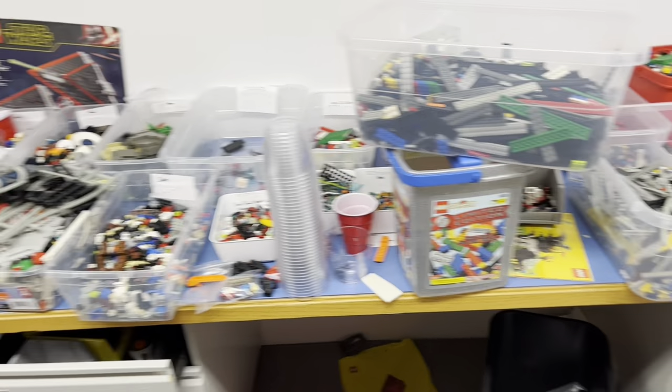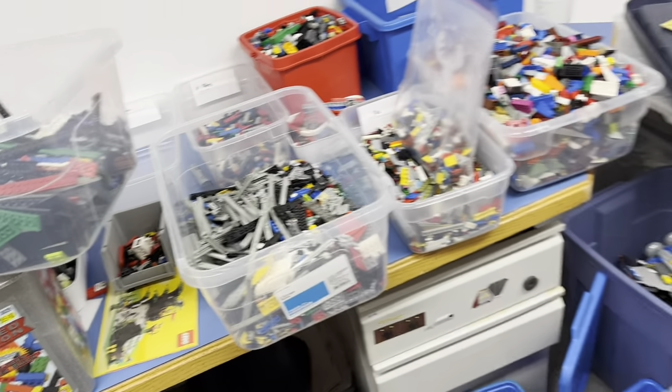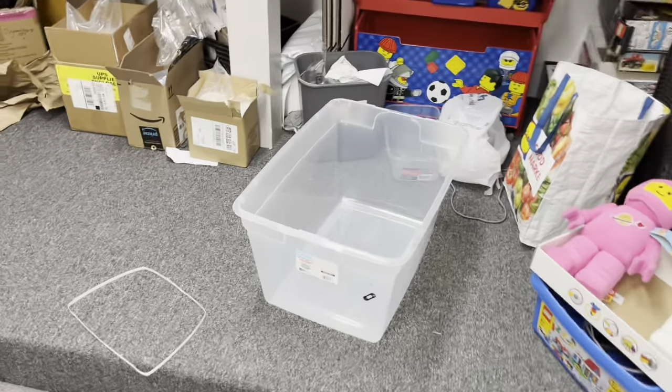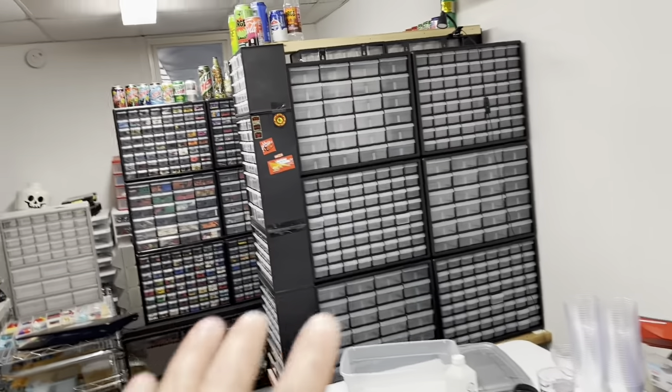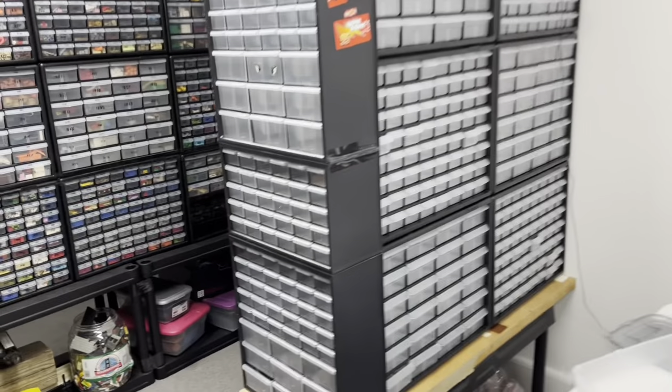I still have quite a bit to get done with these used pieces. I have emptied another container, which is cool. And it'd be good if I can get the parts that are from those containers actually into bins and drawers on the wall — get them for sale, get them sold, get some money.